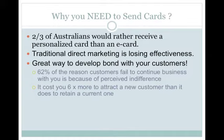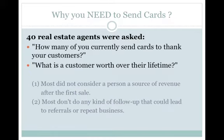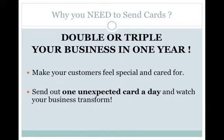It will cost you six times or even more to attract a new customer into your business than what it costs to retain an existing one. 40 real estate agents were asked how many of them currently send cards or handwritten thank you notes, and what they perceive their customer to be worth over their lifetime. Most did not consider a person a source of revenue after the initial sale, and most have no system in place for follow-up that would lead to referrals or repeat business. SendOutCards can potentially double or triple your business in just one year.